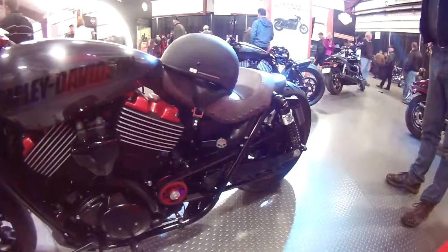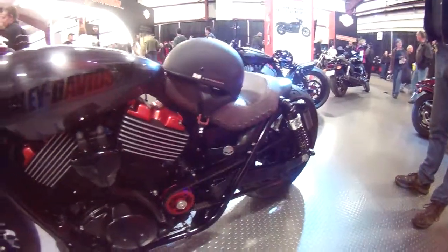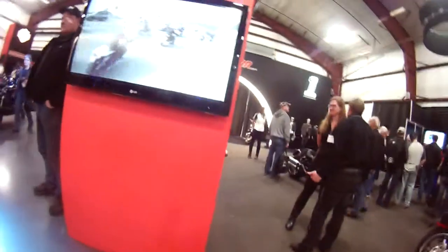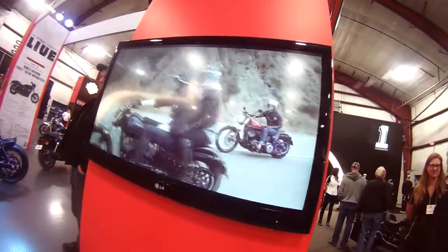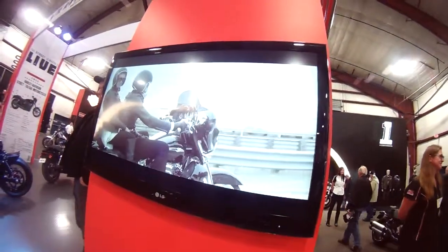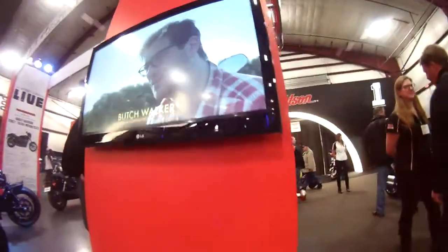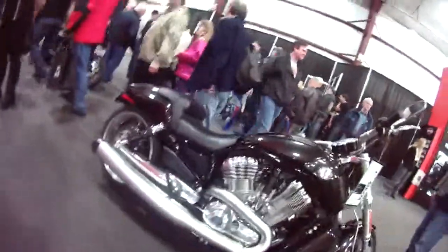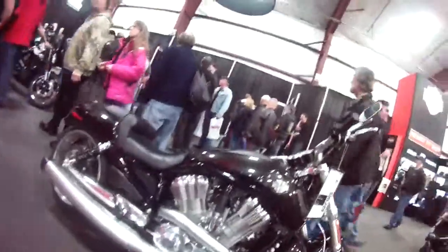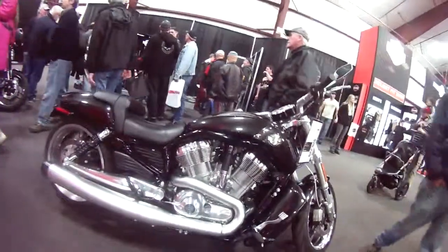It's a pretty strong-looking belt on there.